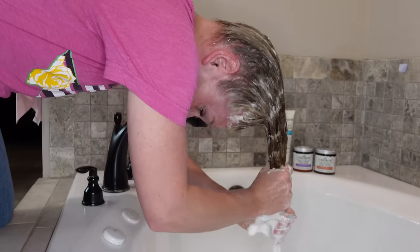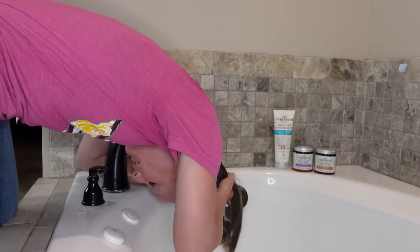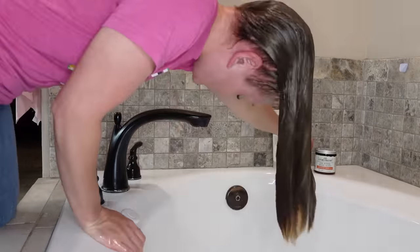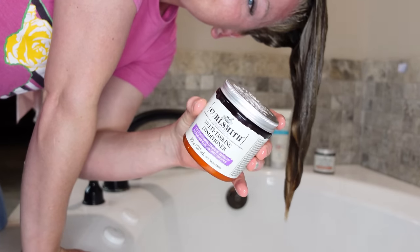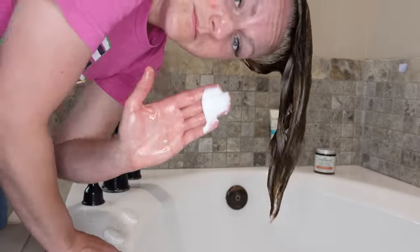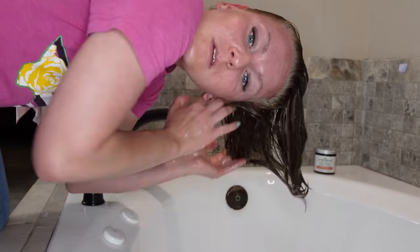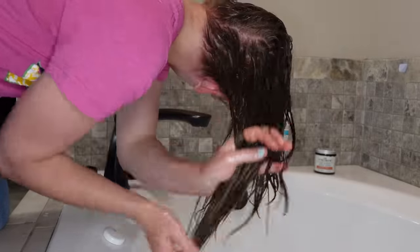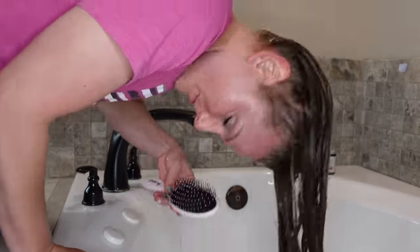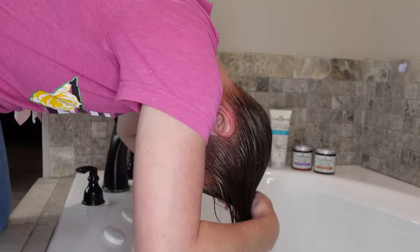Even though this is a quick wash day routine, I really don't skimp on the cleansing. I make sure that I scrub every square inch of my scalp to ensure a good clean. Now I'm going in with the Curlsmith Multitasking Conditioner, and I have quickly formed a deep passionate love affair with this product. I love a good product that has some protein in it. This is a great deep conditioner, rinse-out conditioner, and leave-in conditioner, and it actually does all three of those things very, very well.